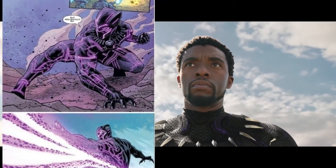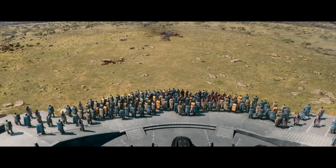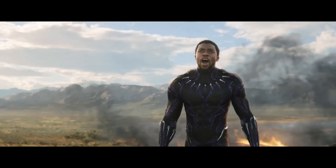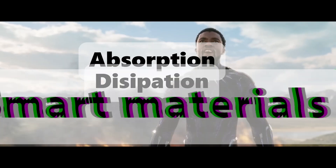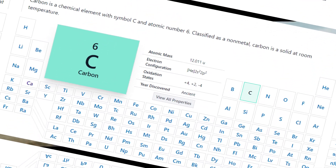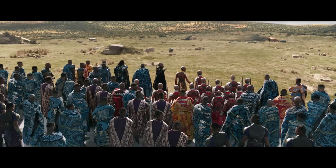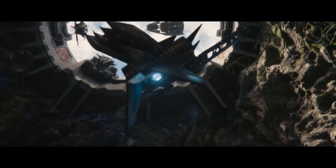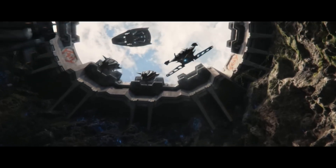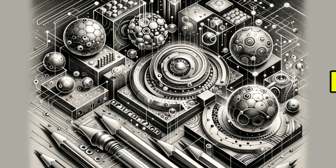Additionally, the suit's lightweight nature allows for exceptional mobility. The real-world equivalent of vibranium's properties are found in advanced materials research focusing on energy absorption, dissipation, and smart materials. Graphene is renowned for its strength, lightweight nature, and conductivity — researchers are exploring its potential in creating new types of armor and energy-storing devices, which could mimic some aspects of vibranium's energy-absorbing and releasing capabilities.